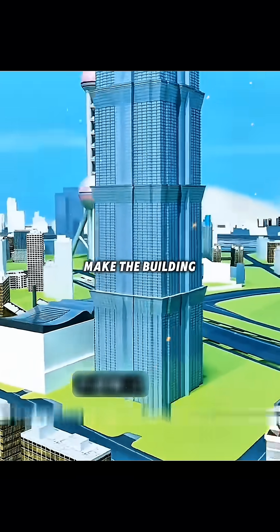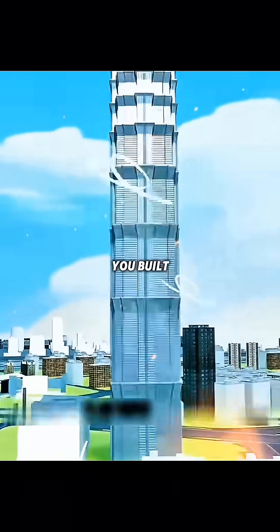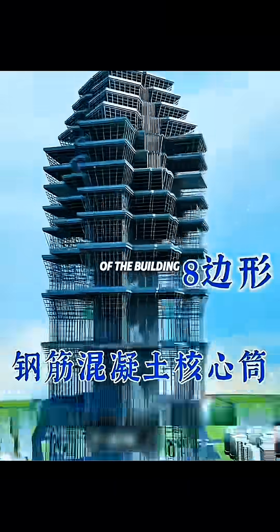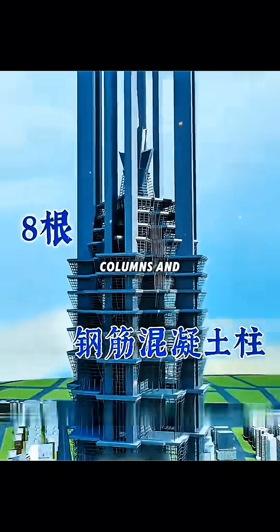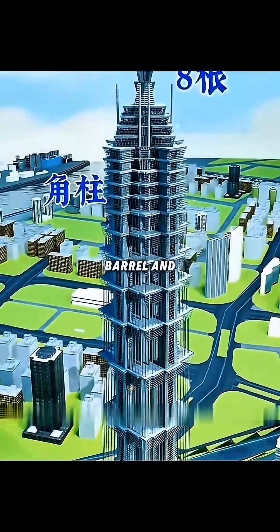In order to make the building stand firmly and withstand the thrust of wind and earthquakes, you built a solid octagonal steel and concrete core barrel in the center of the building, and symmetrically set up eight giant reinforced concrete columns and eight corner columns around it, forming a rigid and flexible barrel-in-barrel structure.